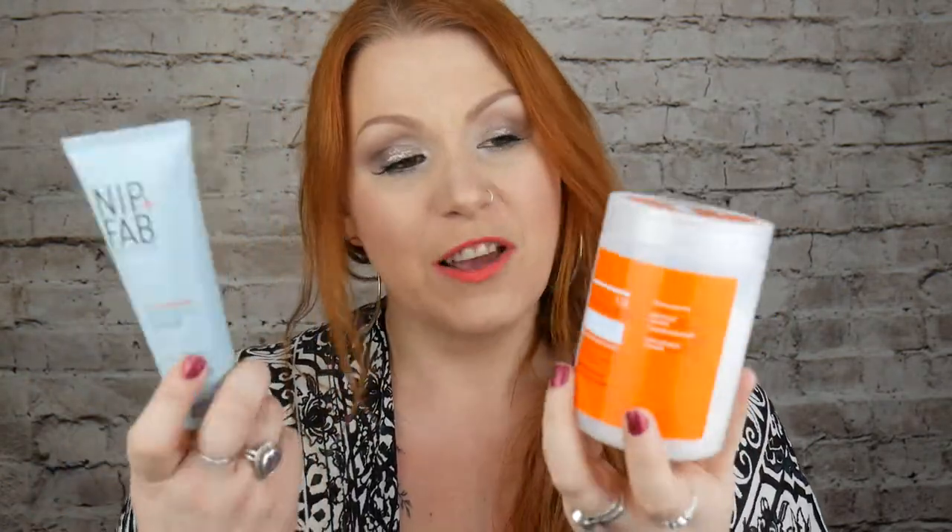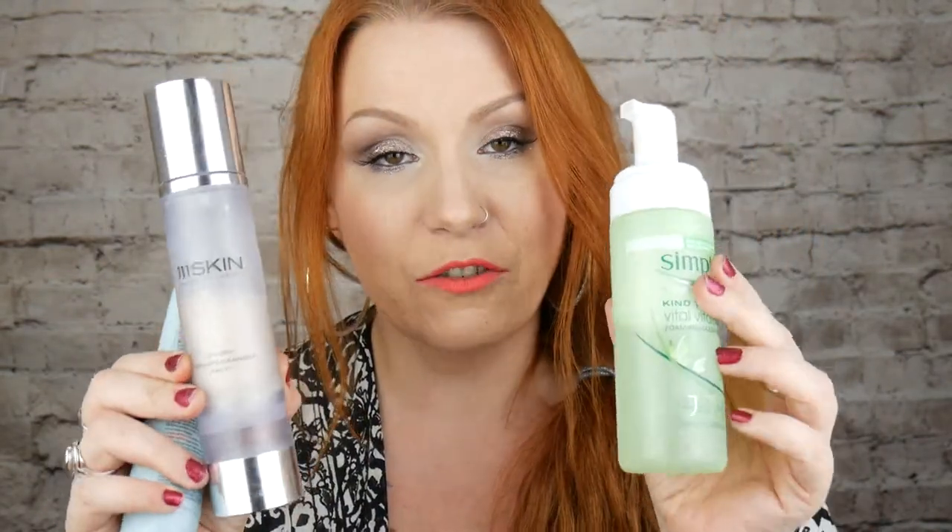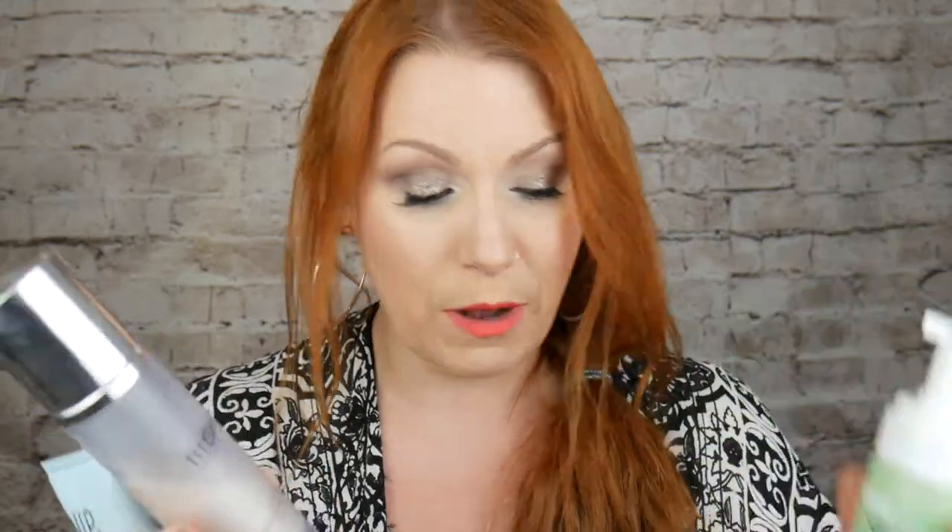Sometimes I also use the Nip and Fab Glycolic Fix Foaming Pads — very similar principles. One side is an exfoliant and the other side is a polisher. If I use these every day my skin gets irritated, so I tend to mix things up. I generally stick to these as they're very kind to my skin and cleanse really well. But every other day I also use a glycolic scrub.